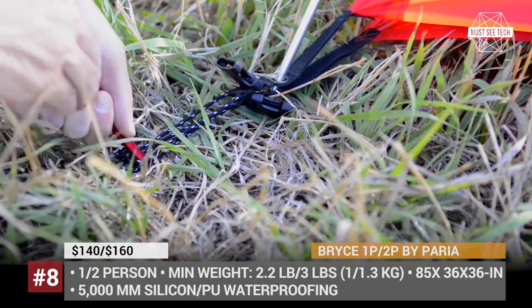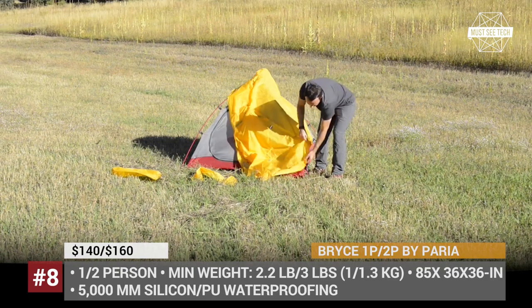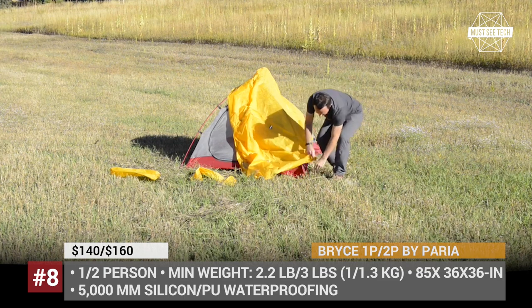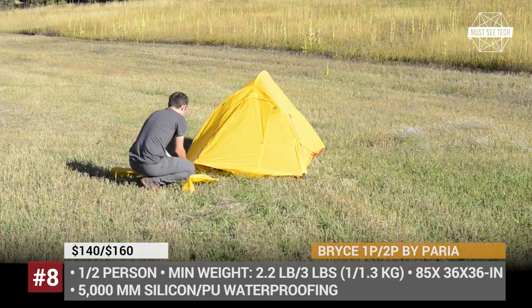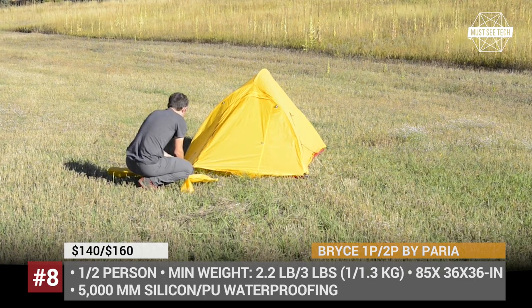The minimum weight of the Brice is 2.2 and 3 pounds respectively. It is made of ripstop fabric, there are spacious mesh pockets, two-way inner and outer zippers, and the seams are fully taped with 5000mm silicone-PU waterproofing.